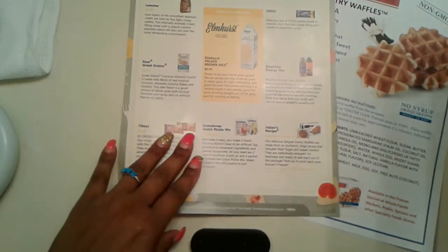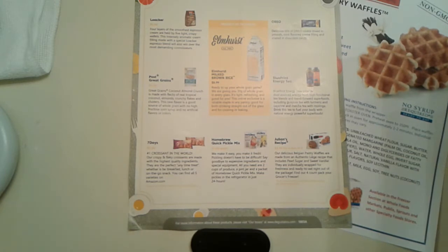If you guys are not familiar, the Gusta Box is $19.99 a month and you get full-size food items, sometimes snack items. I thoroughly enjoy this box — my family enjoys it too. So I'm just going to jump right in.